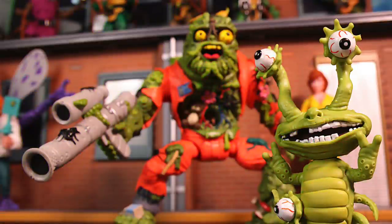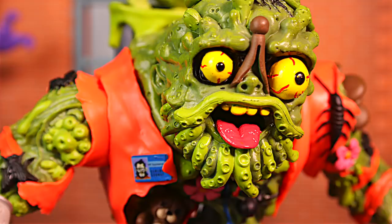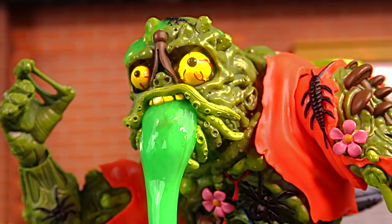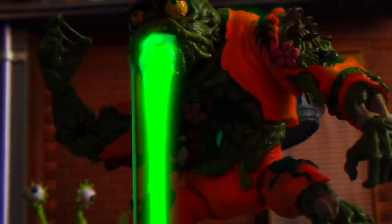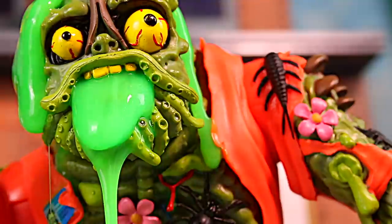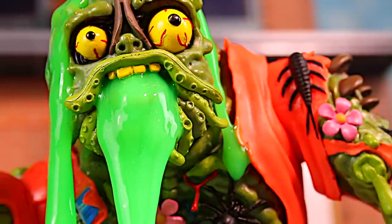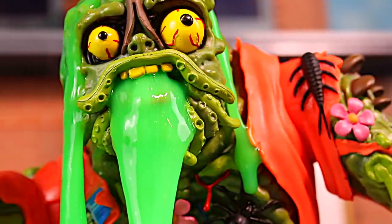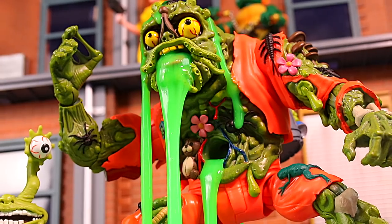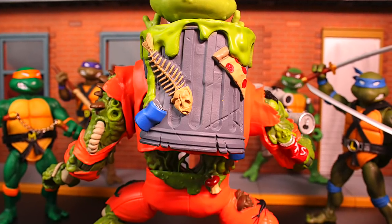Next is another favorite of mine, Muckman and Joe Eyeball. This version has lots of additional paint detail that the original didn't have. But like the original, you can still put slime in him — I love that. I was very afraid of ruining him at first, but it was fine, he's clean now. Don't get Muckman confused with Mutagen Man; I've heard putting slime or even water in him will ruin him, so don't do that. Muckman is a big figure — he's twice the size of the original. Nice detail in the back as well.